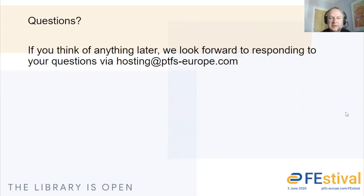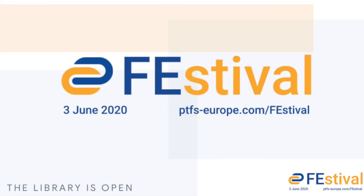If there are any questions, do let us know. If you think of anything later, we're always happy to respond and to help you clarify your thoughts at hosting.ptfs.com. Thanks very much for your time. Hopefully you'll be in touch in one way or another in the next few months or so. Thank you very much.